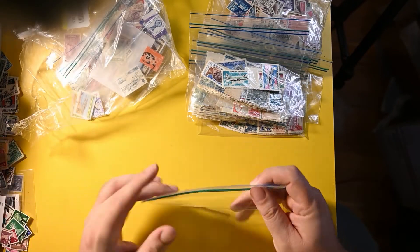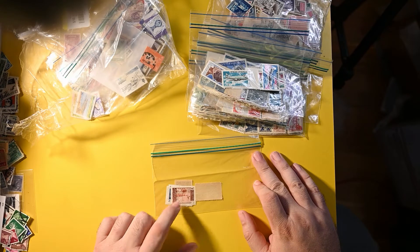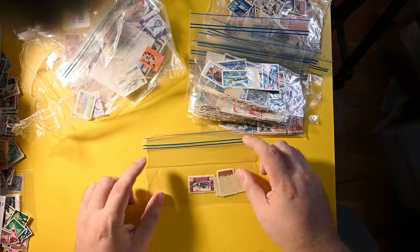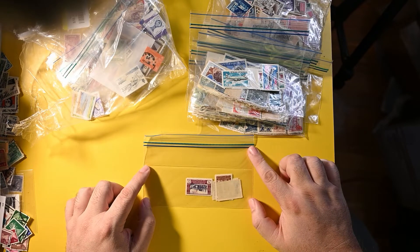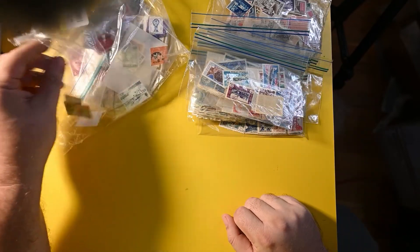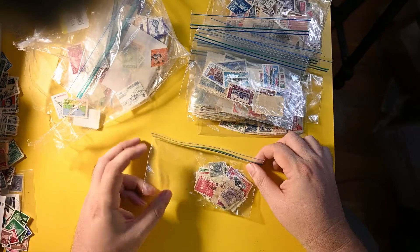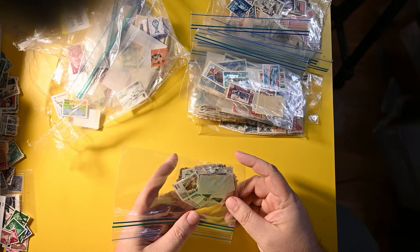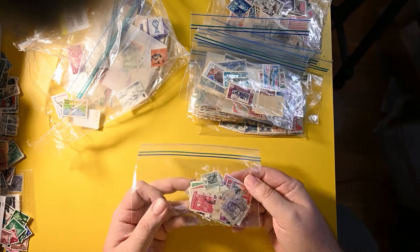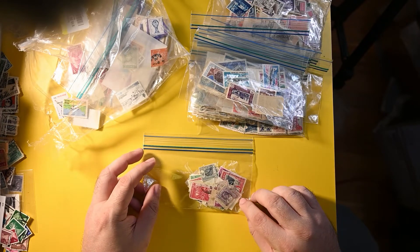Looks like we have some Morocco. I can't tell if this is Spanish or French Morocco — it's Cabo Juby, actually. I see Cabo Juby written in there. A little more detail — neat. And then we have quite a bag from Ceylon. There are probably over 50 stamps there; that'll be neat as well. Some early ones — that's great.